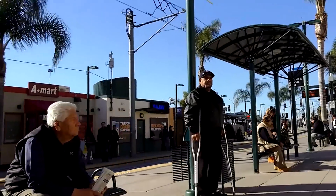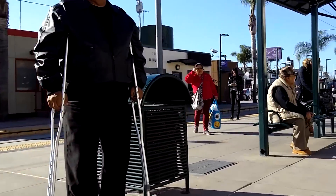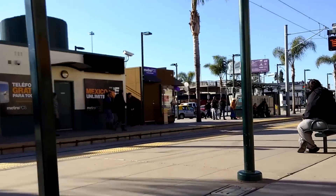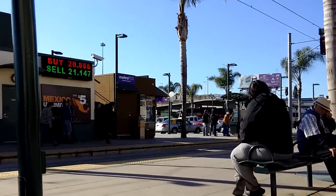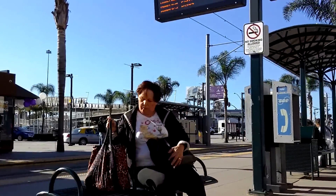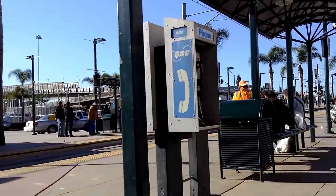And that's it. If you need to take the trolley, wait for it here. Further down this sidewalk are a bunch of parking places — paid parking, of course. So go take care of that if you need to. Anyway, that's it. If you guys have any questions please let me know. I'll catch you in the next video.